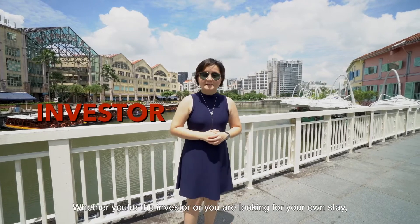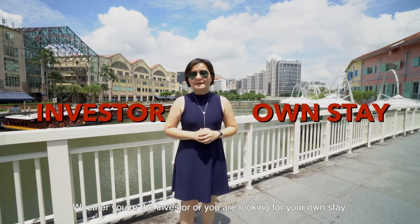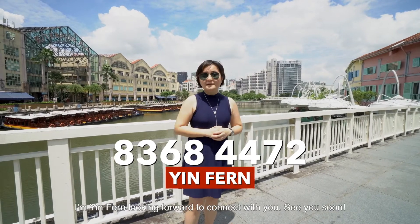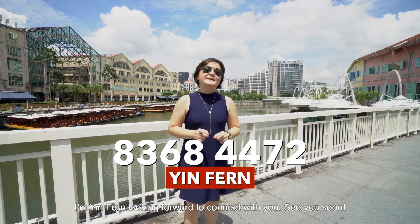Whether you are an investor or looking for own stay, it's time to make an appointment with me now. I'm Minfern, looking forward to connect with you. See you soon!